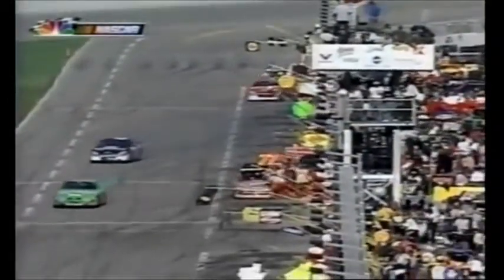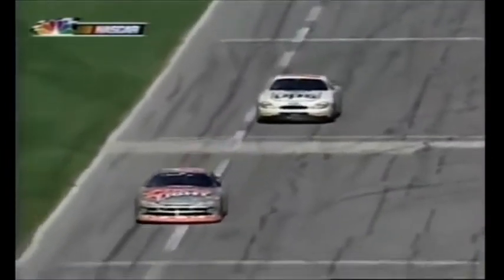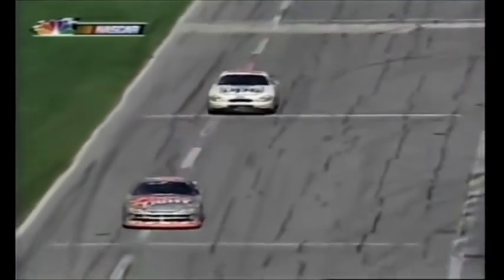The 40 car of Sterling Marlin is in, as is the 88 of Dale Jarrett. They made a chassis adjustment on the 40 — he's been fighting a tight condition all day, meaning when he goes to turn the car, it continues to want to go straight. And the 88 service is done as well.